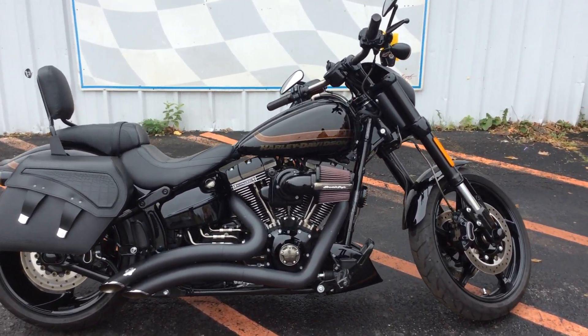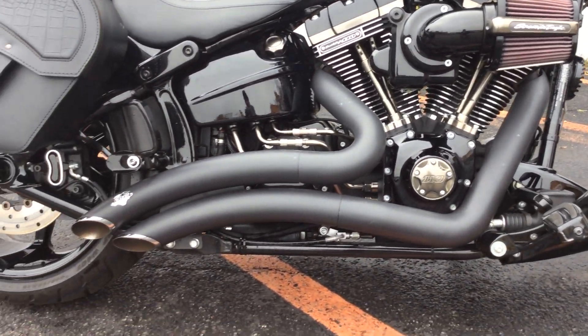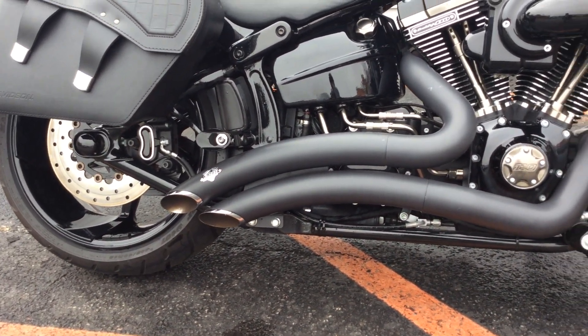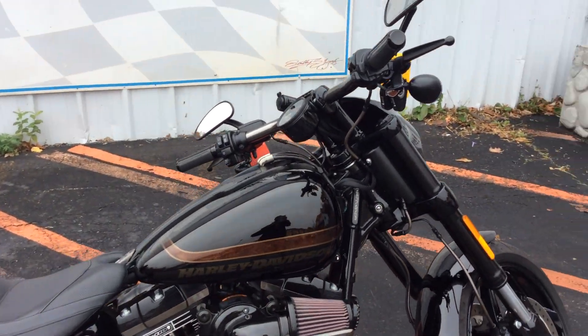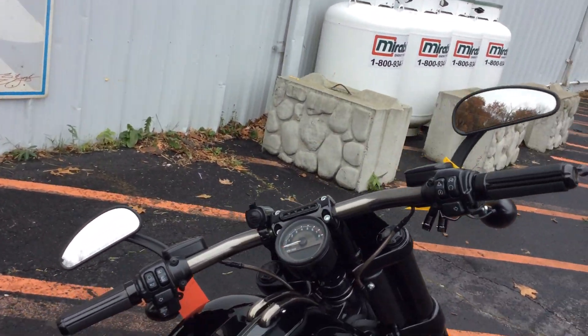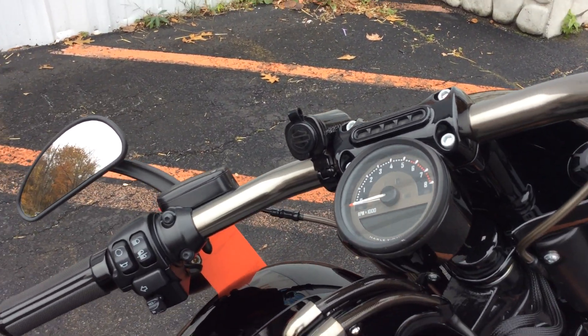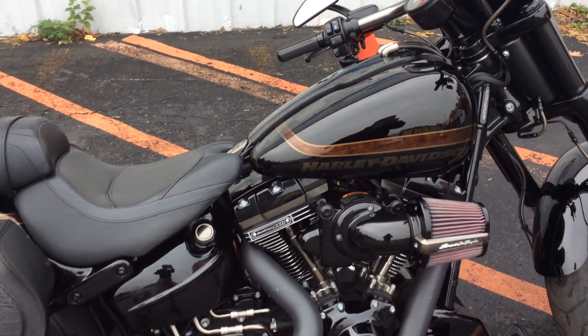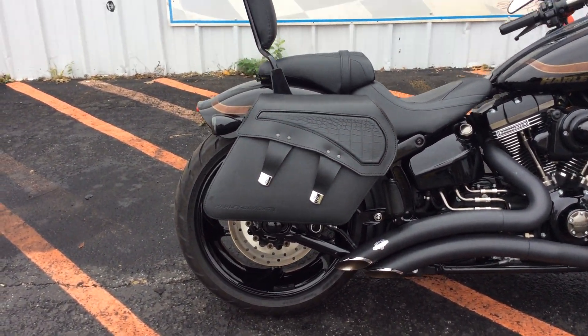The Breakout has Vance and Hines two exhausts, it has aftermarket mirrors, also an auxiliary port for your cell phone, Harley-Davidson saddlebags, as well as a sissy bar.